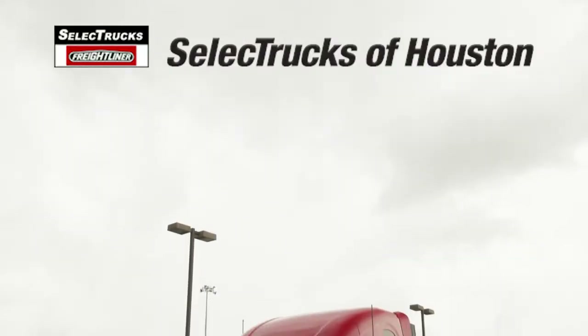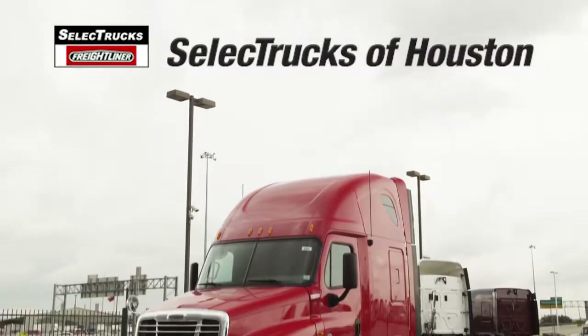Welcome to Select Trucks of Houston, a full-service Freightliner dealership.